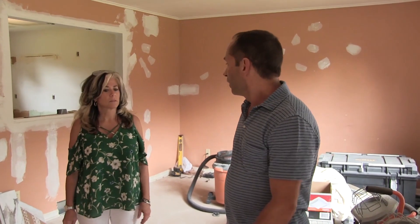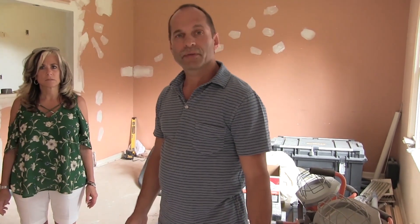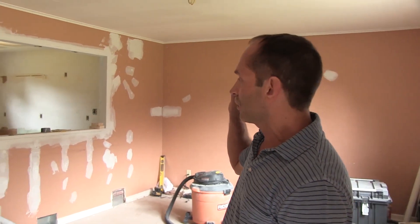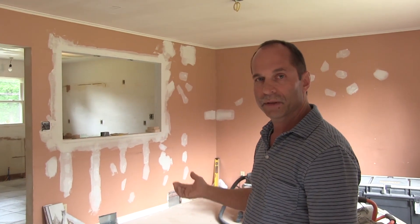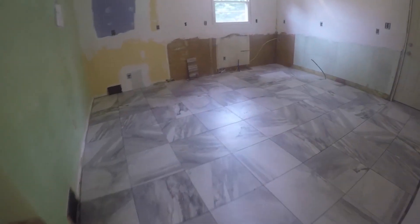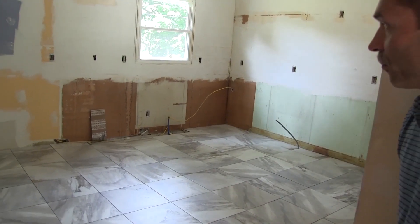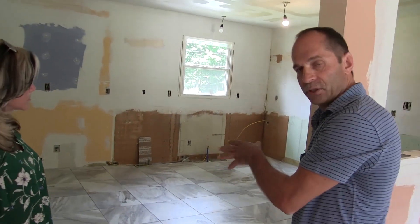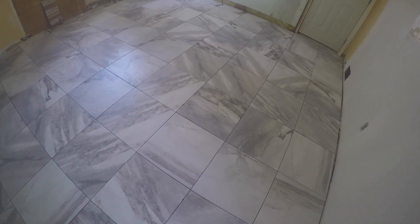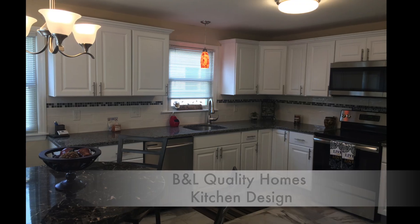This project here — when we bought it, it was basically like you see it. We opened up this window because we tried to make our spaces seem as large as possible. In the kitchen we have porcelain tile. This was already a usable kitchen before but it was very gated. Once it's done it'll have all new appliances, all new cabinets. It will look like a brand new kitchen.